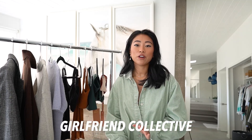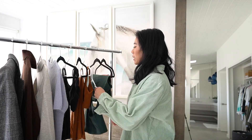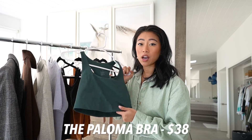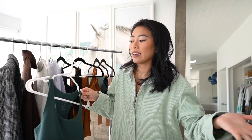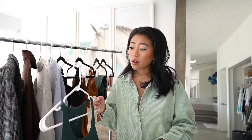First off, I picked up some activewear from Girlfriend. If you guys haven't heard of the brand, there's been a lot of buzz around social media — they're first known for their leggings. I'm actually wearing a pair today. I was super interested in their best-selling bra, the Paloma bra, and I was really drawn to the color. They were having a 20% off sitewide sale, and I love that they're sustainable — a lot of their fabrics are made from recycled water bottles.